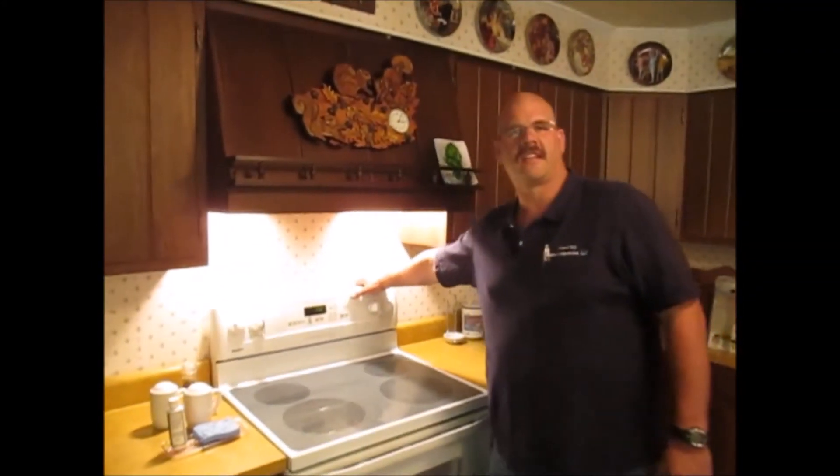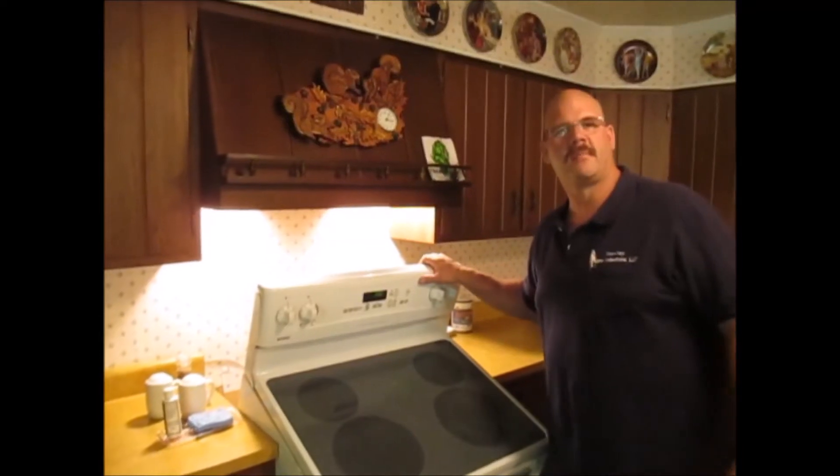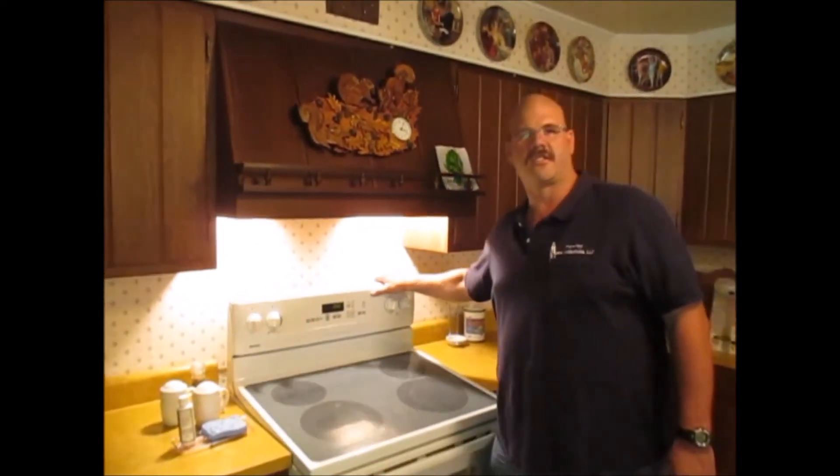Sometimes you'll find us checking a stove for an anti-tip bracket — making sure it doesn't flip over like this one will and land on your youngster and crush their pelvis.